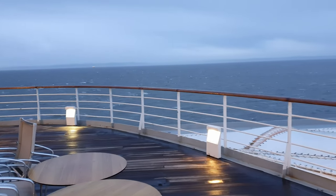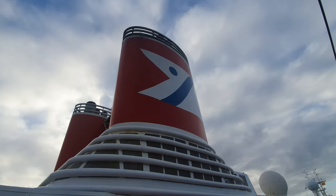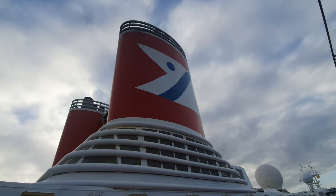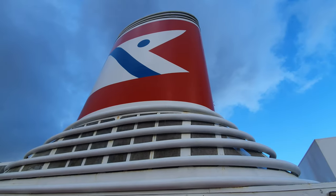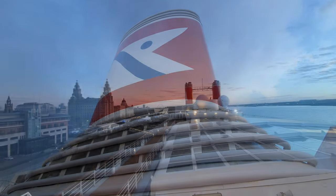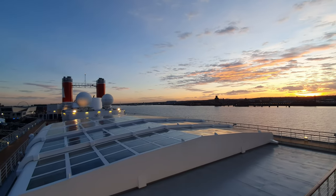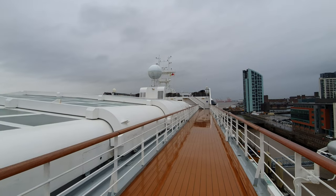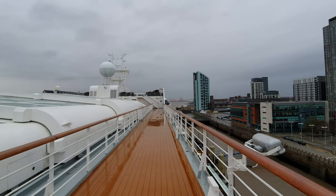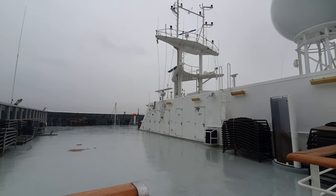Moving up to the aft area of deck 9, there is a small amount of seating which leads directly to a large sports court, and directly next to them are the iconic twin funnels of Borealis, which I absolutely love. They have quite a unique design compared to modern day ships and with Fred Olsen's livery they look really striking. The midsection of deck 9 looks down to the pool deck if the retractable roof is open. Right at the front, jumping up to deck 10, there is a large area of open deck space with yet more sunbeds — you'll never struggle to find one in sunnier areas.